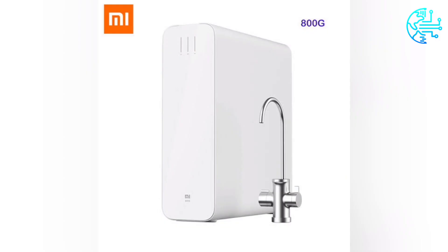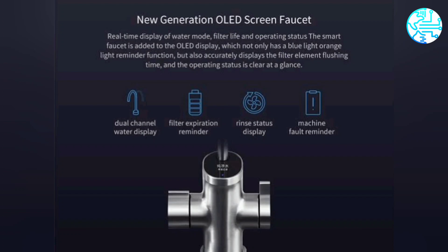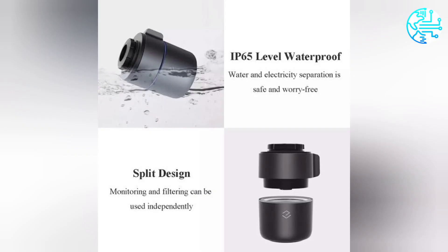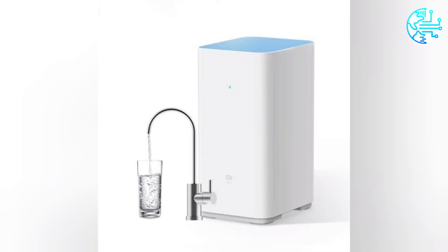The Mi Water Purifier H1000G can purify as much as 2.5 liters of water in just one minute. The Mi Water Purifier H1000G is priced at 3,999 Chinese yuans in China and features double-row reverse osmosis filtration technology. It will go on sale on November 1st.